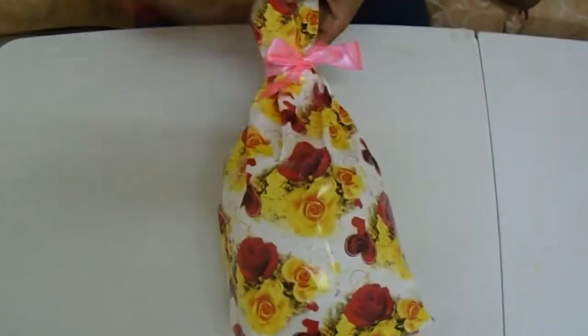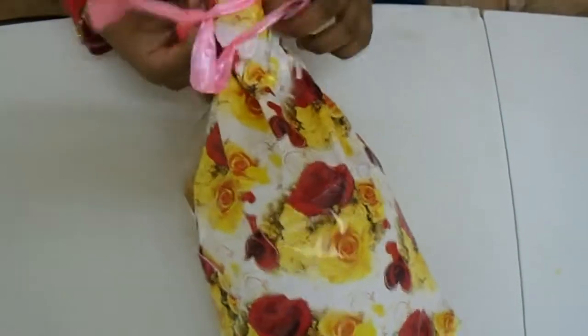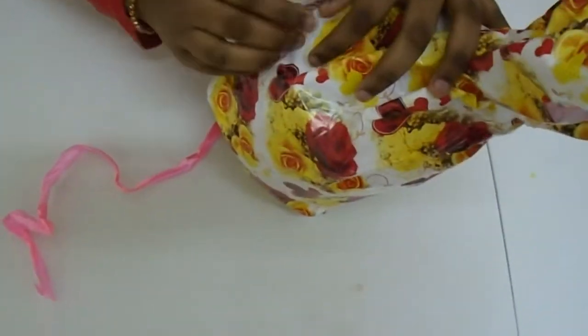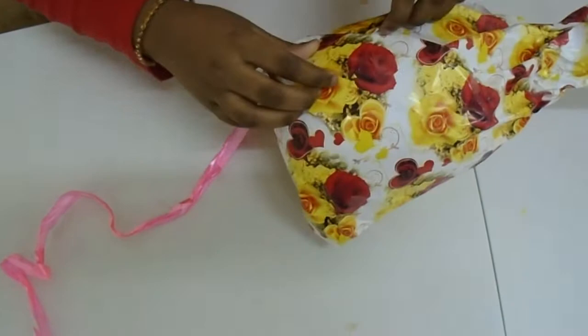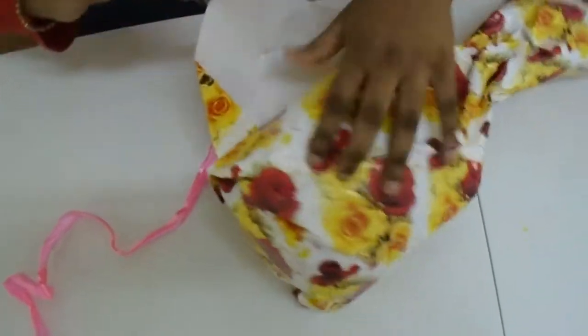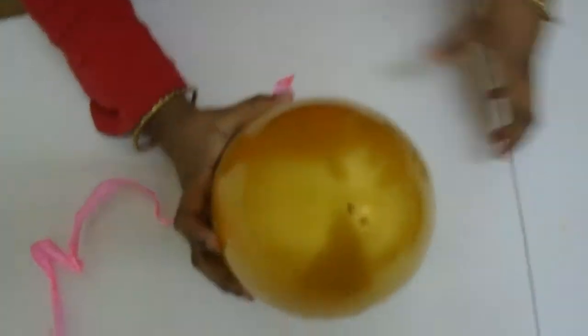I'm going to open the gift my sister gave me. Let me keep it like this — slowly open it. Wow, it's an egg and it's gold color!